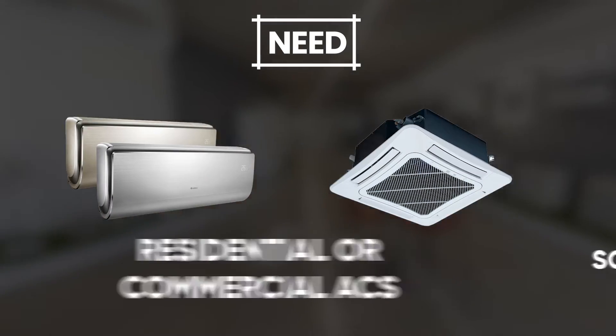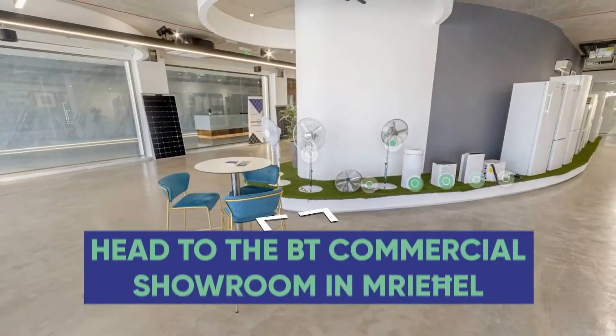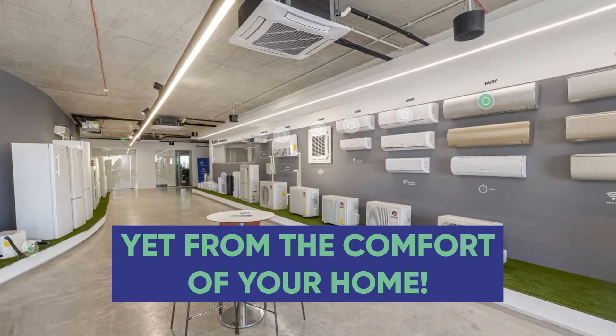Need residential or commercial air conditioners, solar panel systems, water heaters or appliances? Head to BT Commercial Showroom in Imrehel to check out our wide range of products, yet from the comfort of your home.